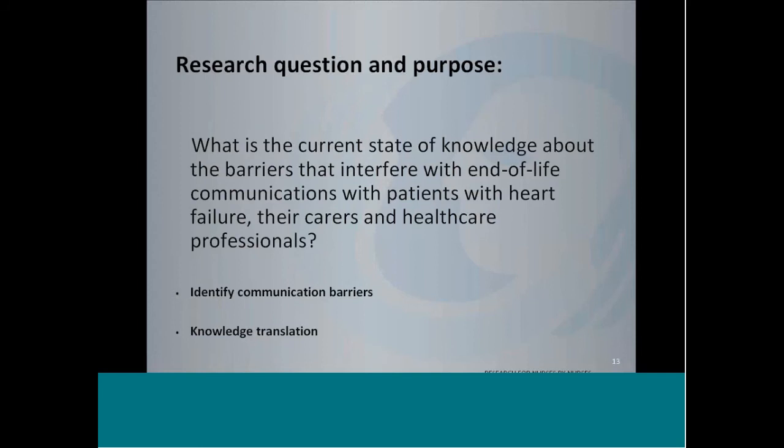Given that information, my research question was: what is the current state of knowledge about barriers that interfere with end-of-life communication with patients with heart failure, their carers, and healthcare professionals? The goals were to identify the barriers and then to translate the knowledge and try to make a difference at the bedside level, at the patient level.